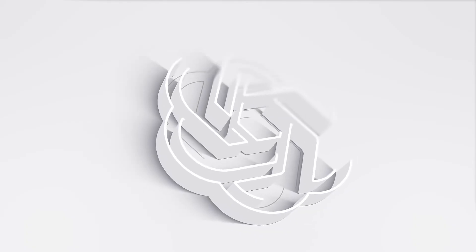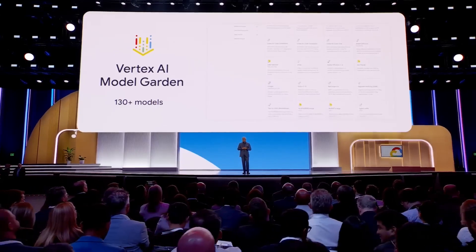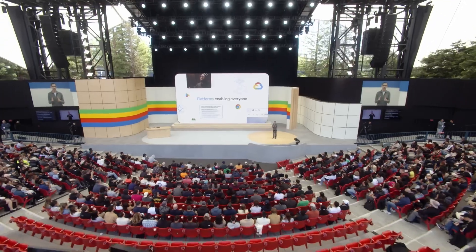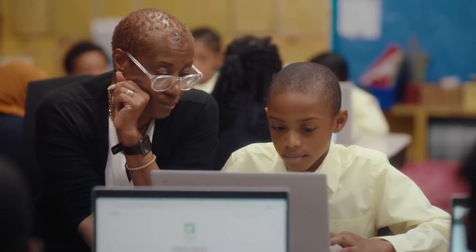And there you have it. ChatGPT5 is looking to be the most advanced, versatile AI tool we've seen yet. With its multimodal capabilities, faster processing, smarter reasoning, and the ability to work autonomously, it's going to transform industries from healthcare to education and beyond.